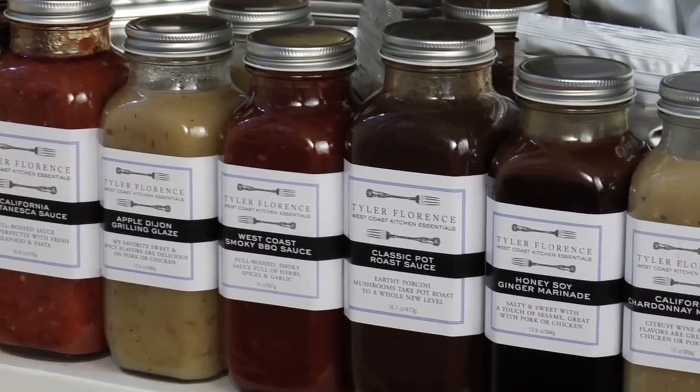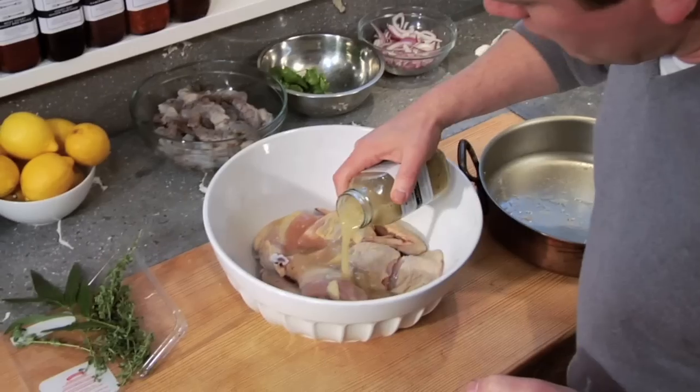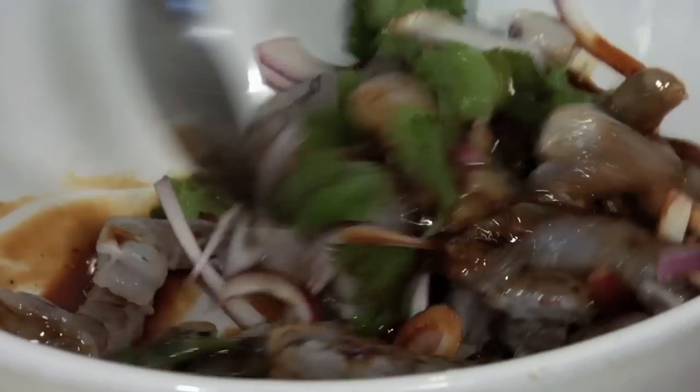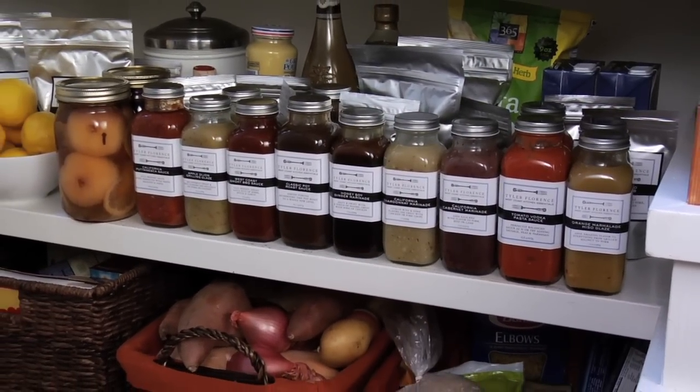Only the best all-natural ingredients are combined to create these flavors, and the combinations are so dynamic and versatile that you can really create a multitude of dishes just by swapping out the main ingredient. Life in the kitchen becomes simpler and more enjoyable with these delicious shortcut products. So let me show you how to cook with my West Coast Kitchen Essentials.